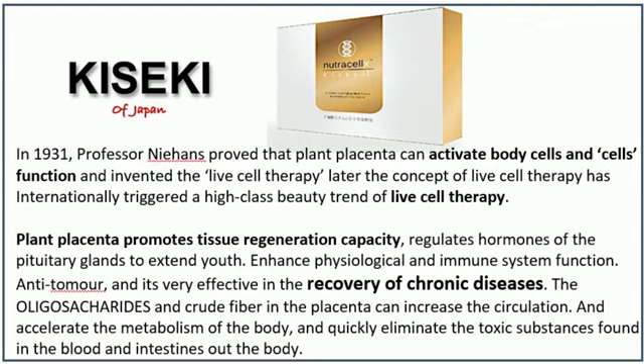Plant placenta promotes tissue regeneration capacity, regulates hormones of the pituitary glands to extend youth, enhances physiological and immune system function, and is anti-tumor. It is also very effective in the recovery of chronic diseases. The oligosaccharides and crude fiber in the placenta can increase circulation, accelerate the metabolism of the body, and quickly eliminate toxic substances found in the blood and intestines.